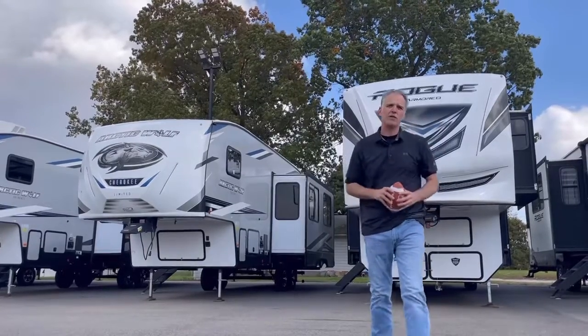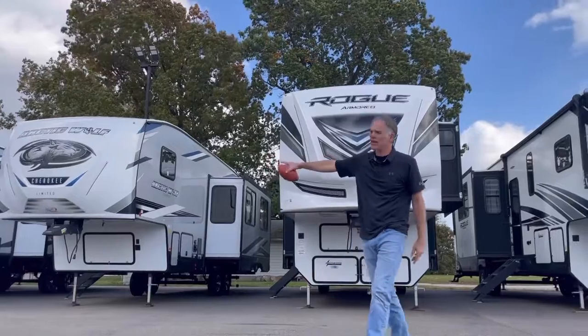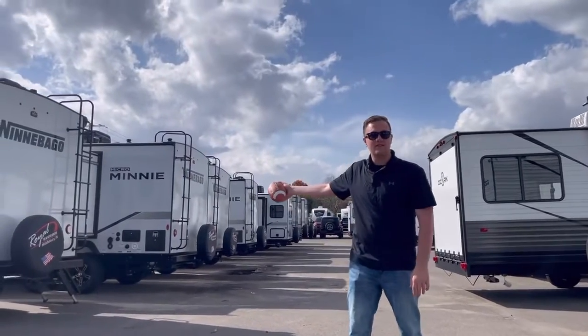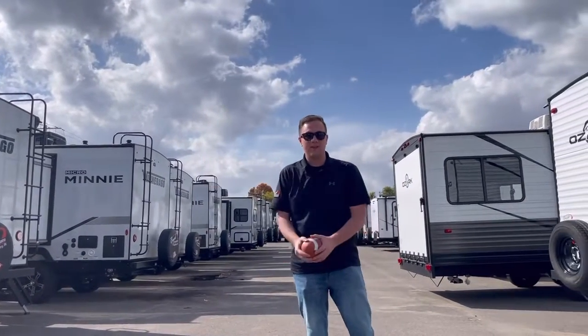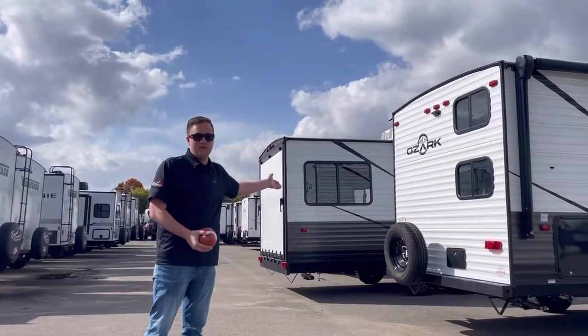So we got a great selection of fifth wheels. Behind me on my left, we got the Rogue Armored Toy Haulers. Behind me on the right, we got the Cherokee Arctic Wolves. On my right right here, we have a great selection of Winnebago Micro Mini Trailers. We also have a lot of these that also come in the Flex Package as well. And then on my left right here, we have great floor plans from the Forest River Ozarks.